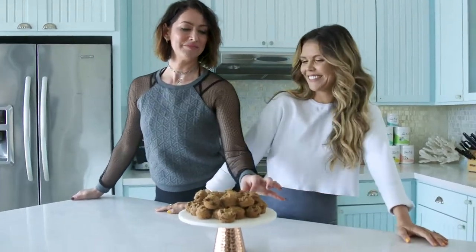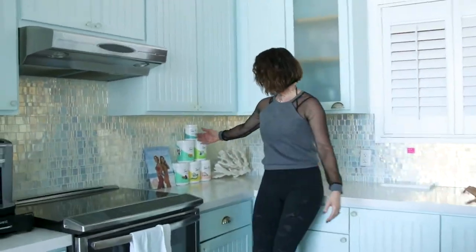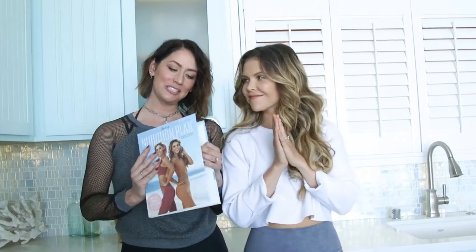These we whipped up this morning for you — chocolate chip and peanut butter, made with the Tone It Up peanut butter protein powder. Come over here and look at all these delicious flavors. And it's our nutrition plan — we actually made our nutrition plan together in a kitchen when we lived together. When we started Tone It Up we lived together the first year and that's when we developed the nutrition plan.